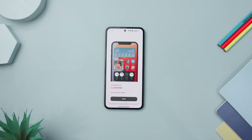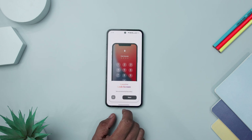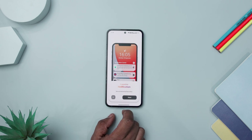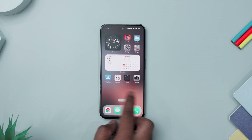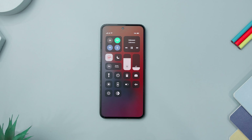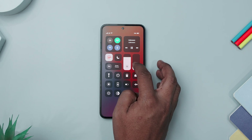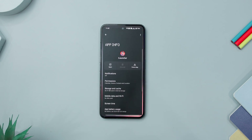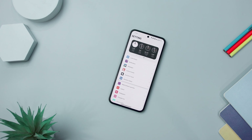Next up, we have Launcher OS 17, the ultimate solution for Android users yearning to replicate the sleek iOS 17 interface seamlessly. The app simplifies the process of transforming your Android phone into a stylish iOS 17 device with just one click, delivering a fresh and immersive experience. Setting itself apart with a user-friendly interface, the app ensures a smooth and lag-free experience while allowing easy customization — users can hide apps, personalize icons, and adjust the desktop grid.